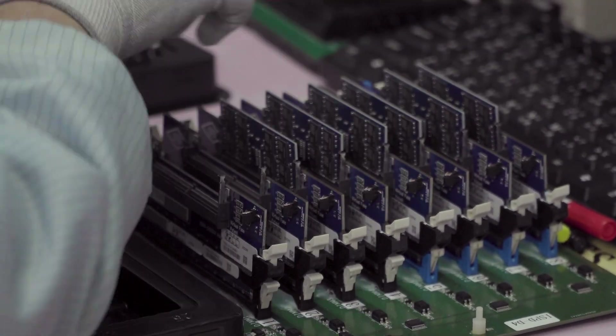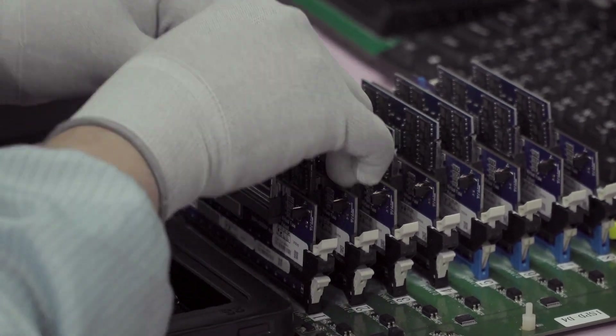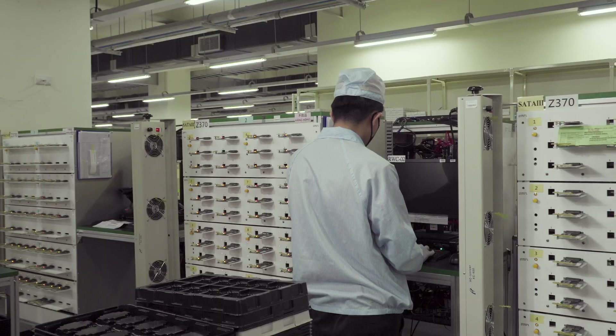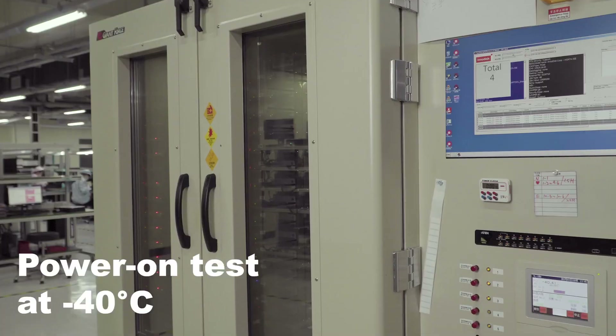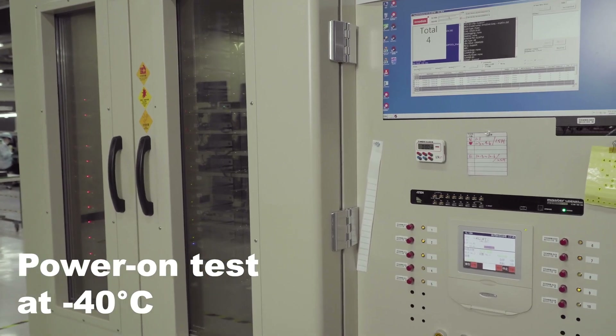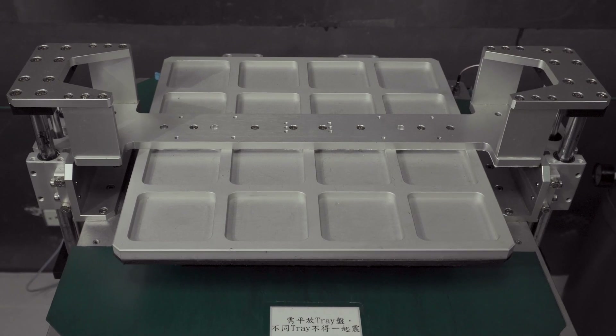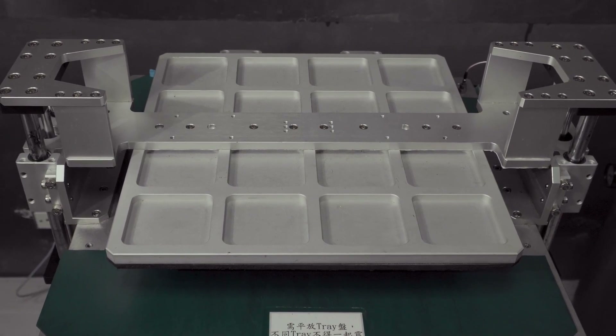In the testing area, our operator will put the firmware inside the device to make sure that it can function. We also do the read-write test within our production process. All wide-temperature products will go to our chamber for testing. All InnoDisk products go through a vibration test to ensure quality.